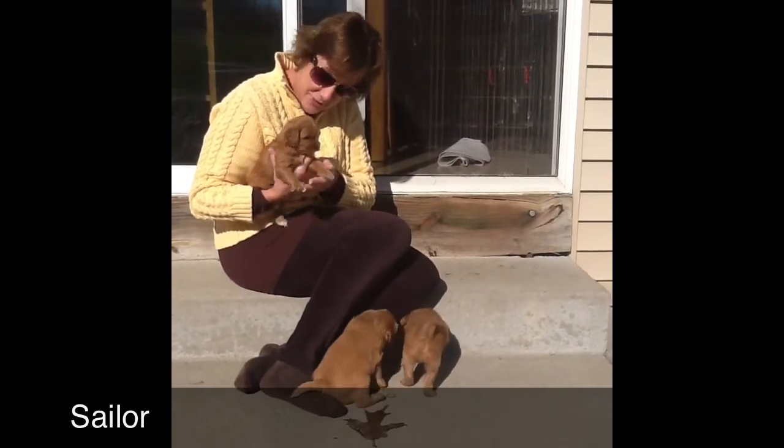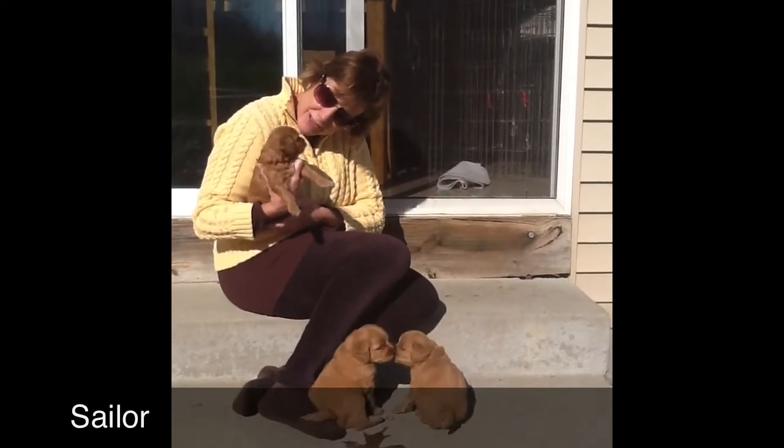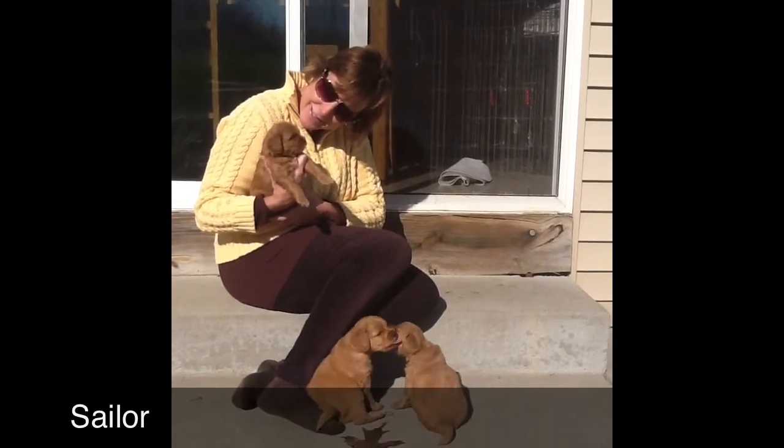She's just so sweet. Little tip on her toes of a little bit of white. Other than that, she's a solid red. So that's our Sailor.